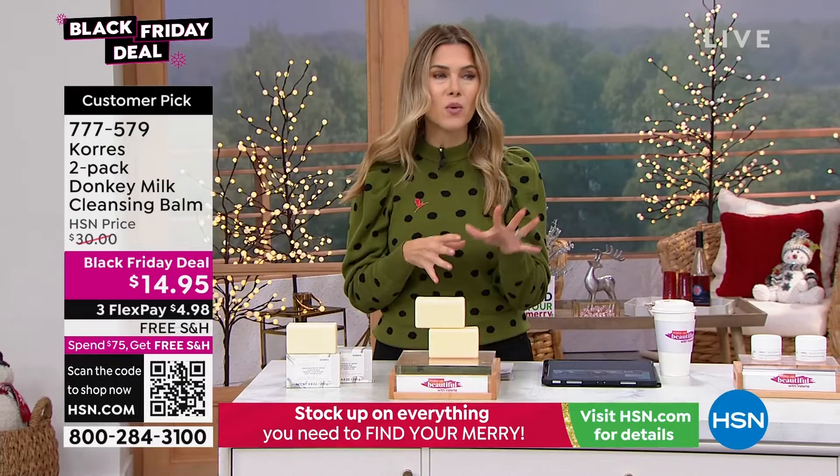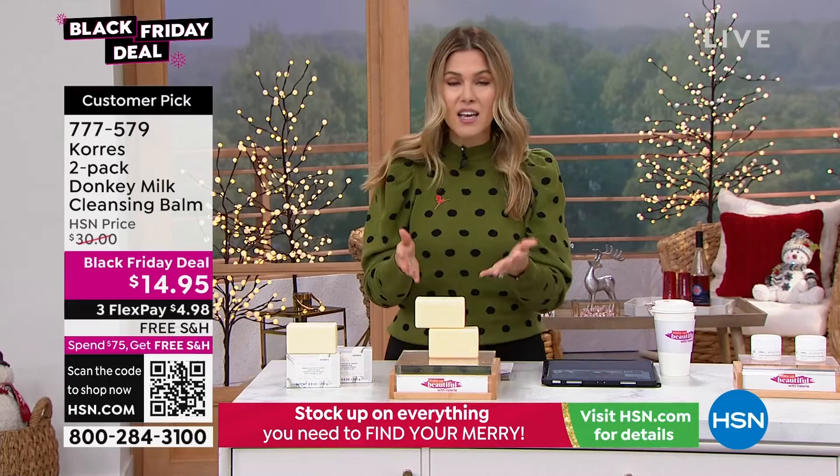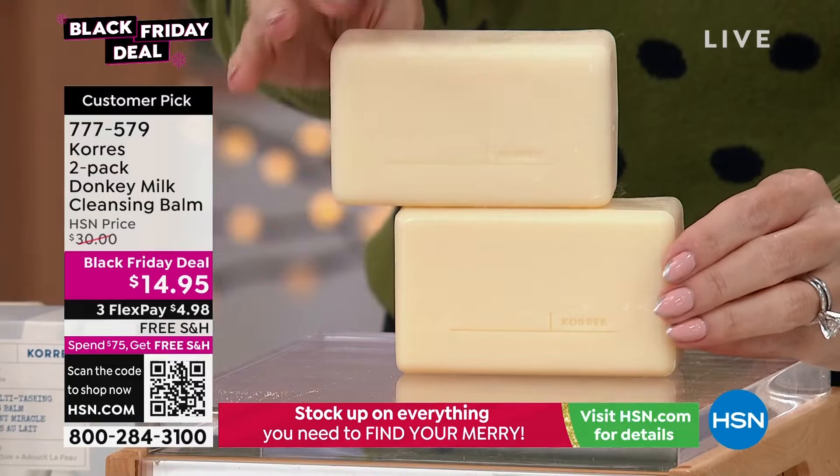A lot of us don't think about a bar of soap — we just put it in our grocery list. And after we cleanse, we feel like, why does this not feel good? Try the donkey milk cleansing balm. It makes a world of difference, and your skin will respond and tell you how appreciative it is that you're using something soft, gentle, and hydrating that still gives you that effective cleanse.